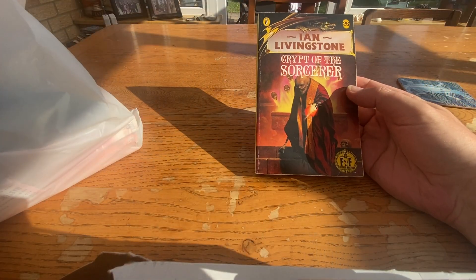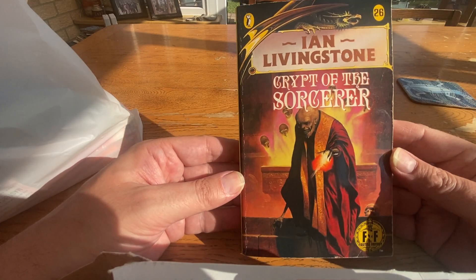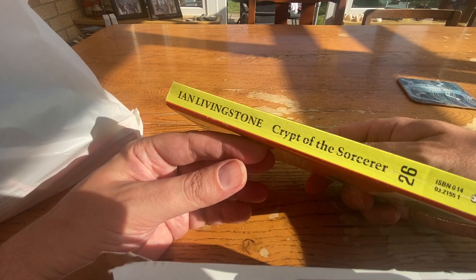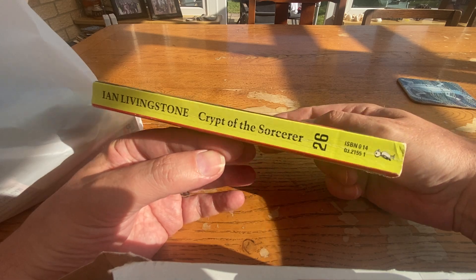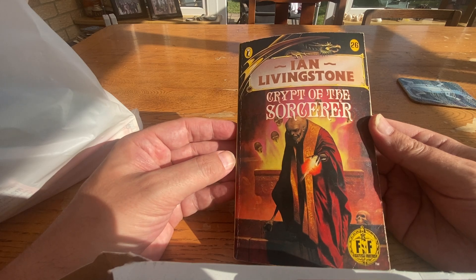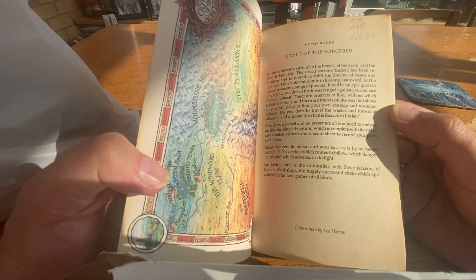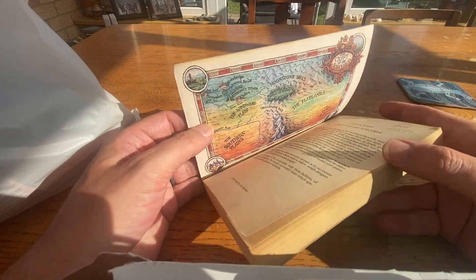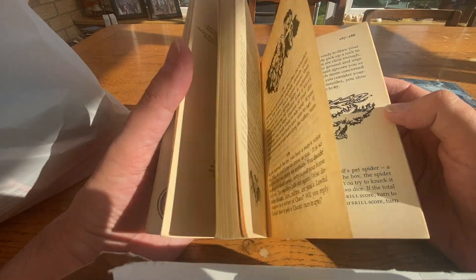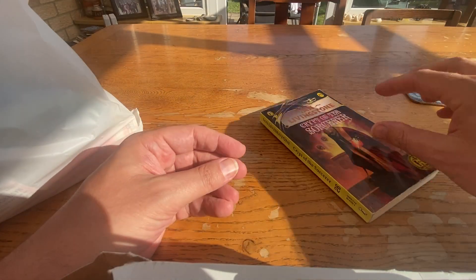They are of course Fighting Fantasy — you may have seen them. This is a beautiful sunny day so hopefully that's not too bright. This is Crypt of the Sorcerer by Ian Livingstone. You can see that beautiful green spine there — number 26. This was £13.50, which is a lot. It's got a beautiful map inside. The spine is broken unfortunately. This one is the first edition, 1987.